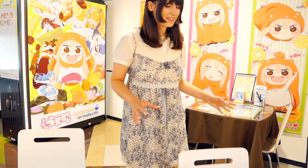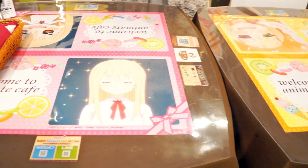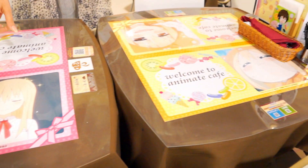Every seat has different illustrations. This seat is Umaru-chan — a kawaii lazy Umaru-chan and cute Umaru-chan.